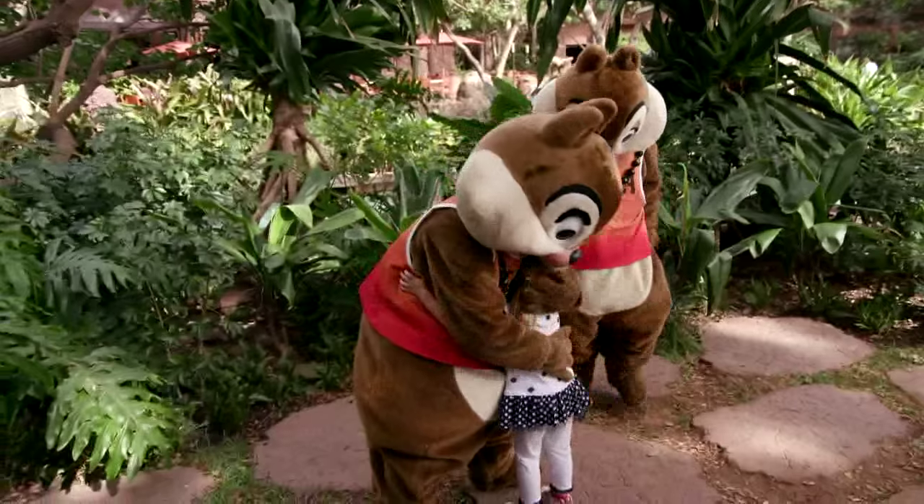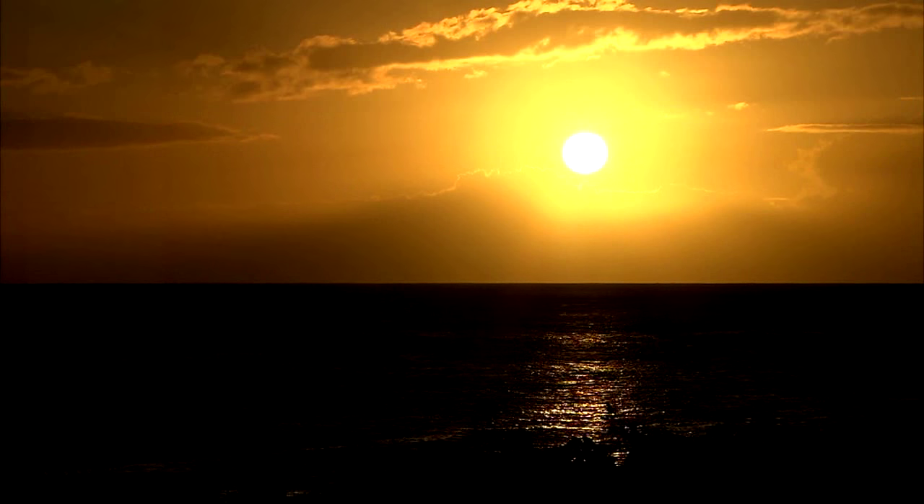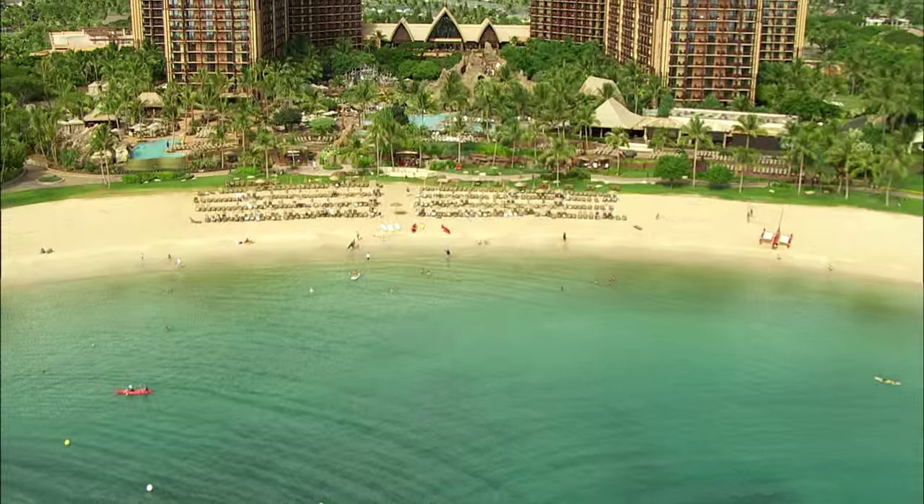Here at our Photo Pass, we offer portrait sessions, we offer sunset photography classes, we also offer night photography classes. We can do family shoots, we can do maternity shoots, engagement shoots — all sorts of things that we take them throughout the resort.